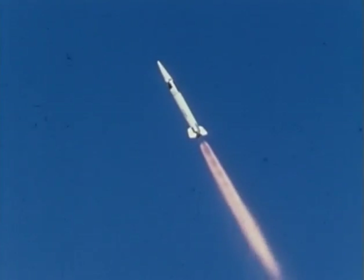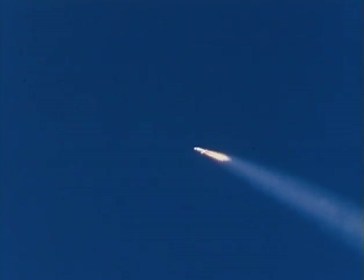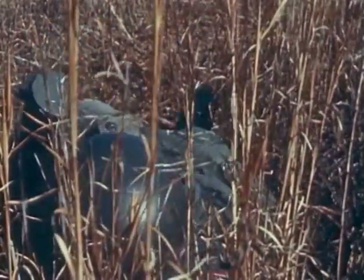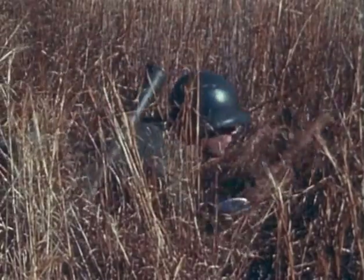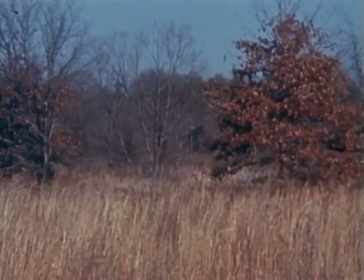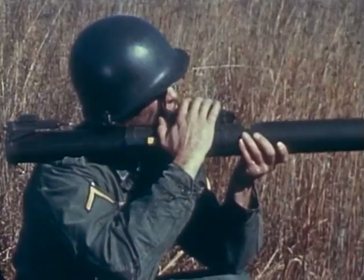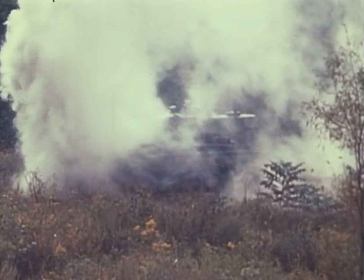To hit targets on the ground far beyond the reach of guns, the Army needs long-range ballistic missiles like the Sergeant. Up front, at close range, the soldier needs a quick punch like the M-72 rocket grenade — light enough to carry on his back and big enough to do the job.